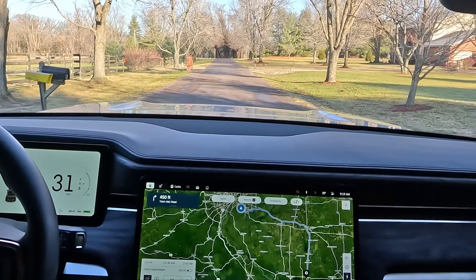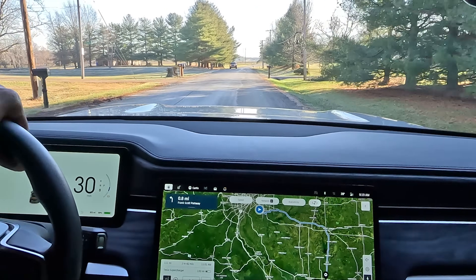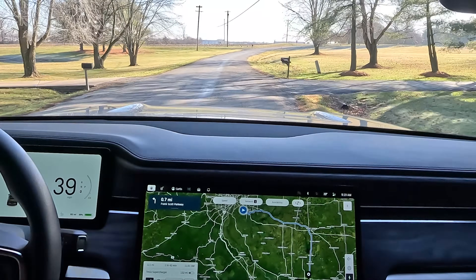Hello everyone, welcome back to my channel. Today we're taking a road trip to a Tesla Supercharger. A couple videos ago I made a video on the Rivian update — when they updated the Driver Plus system, I planned a trip and noticed it had a Tesla Supercharger as the first stop. It happened to be a Magic Dock, located about 100 miles away, so we're driving there.